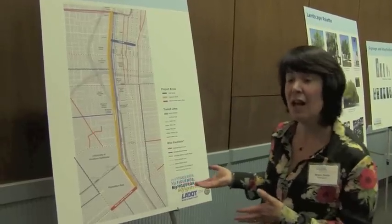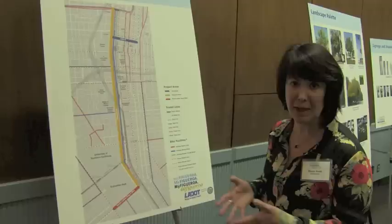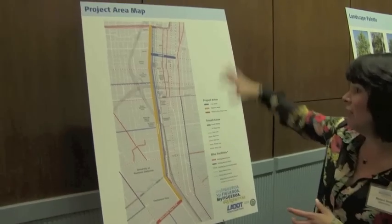It's a Prop 1C funded project, so we have dollars to plan the Streetscape Project and to implement. The catch with Prop 1C funding is that we have to implement by the end of 2014.